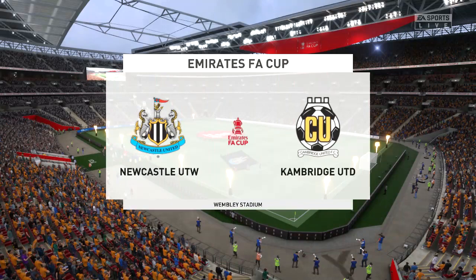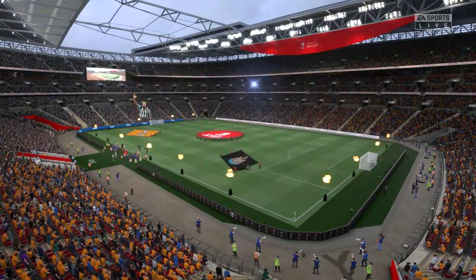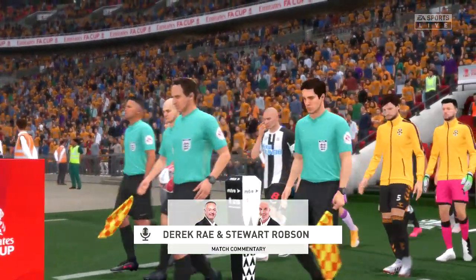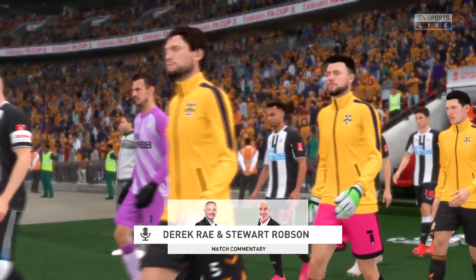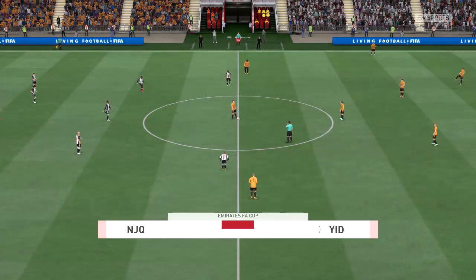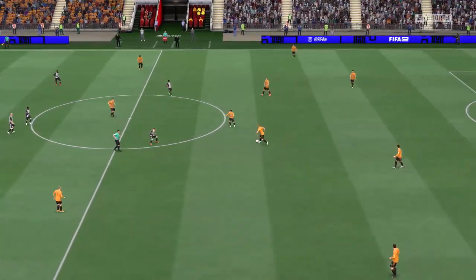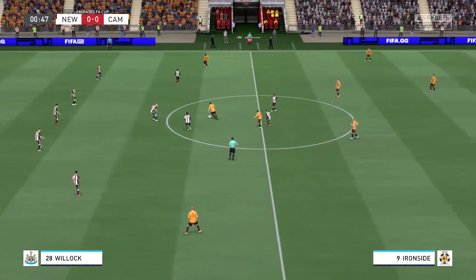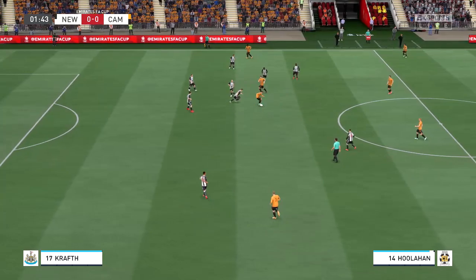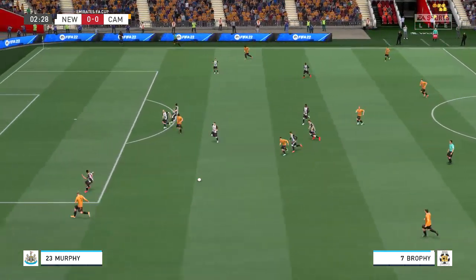At long last the wait is over. A warm welcome to Wembley. This is Derek Ray joined on the commentary box by Stuart Robson, and we're approaching kickoff time. What promises to be a spectacular FA Cup final — Newcastle United face Cambridge United. As a youngster growing up, this was the day every young footballer dreamed of, playing the FA Cup final, walking out in front of a hundred thousand fans at Wembley, broadcast around the world. It still brings a tingle to my spine.